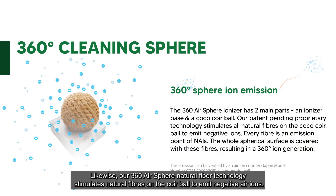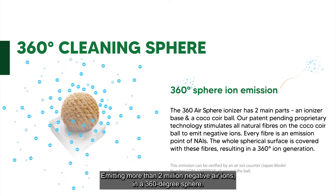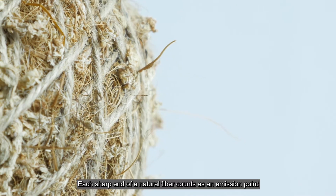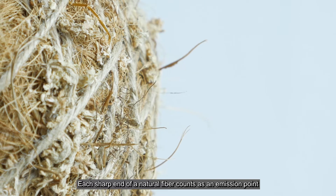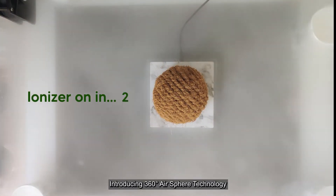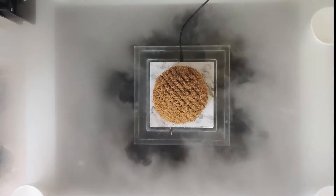Likewise, our 360 Air Sphere technology stimulates natural fibers on the core ball to emit negative air ions, emitting more than 2 million negative air ions in a 360-degree sphere. Each sharp end of a natural fiber counts as an emission point, and the ball is completely covered in it. Introducing 360 Air Sphere technology.